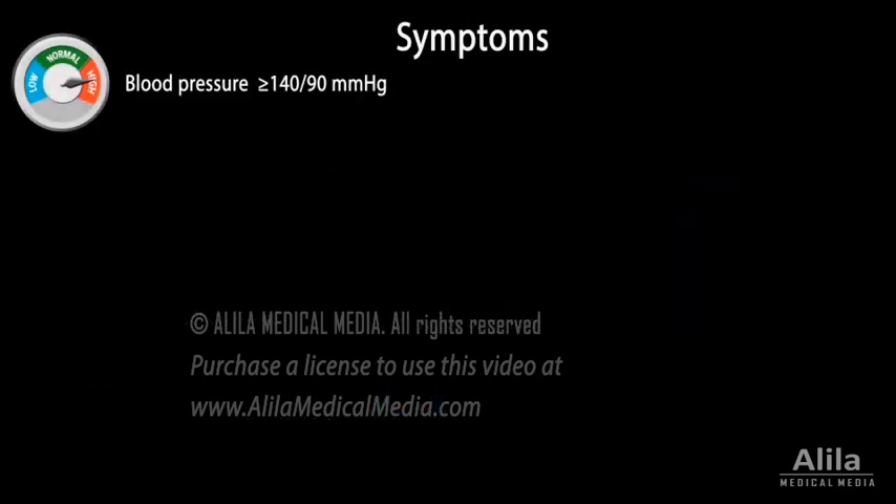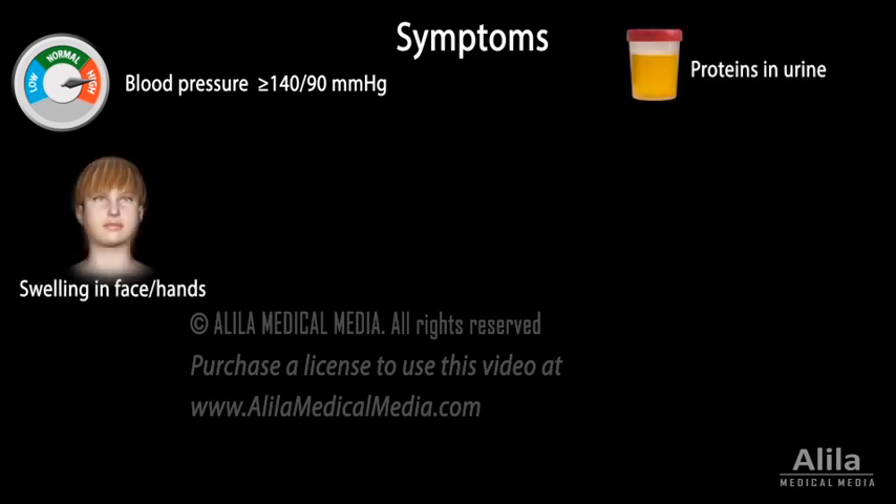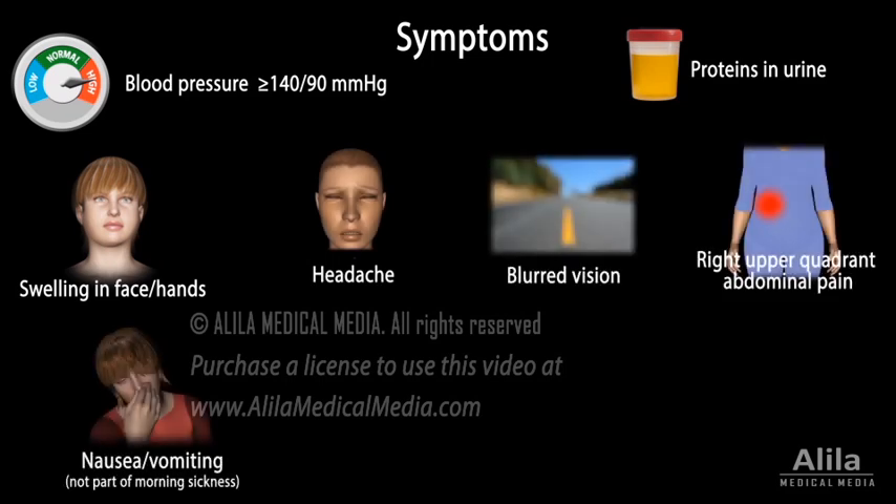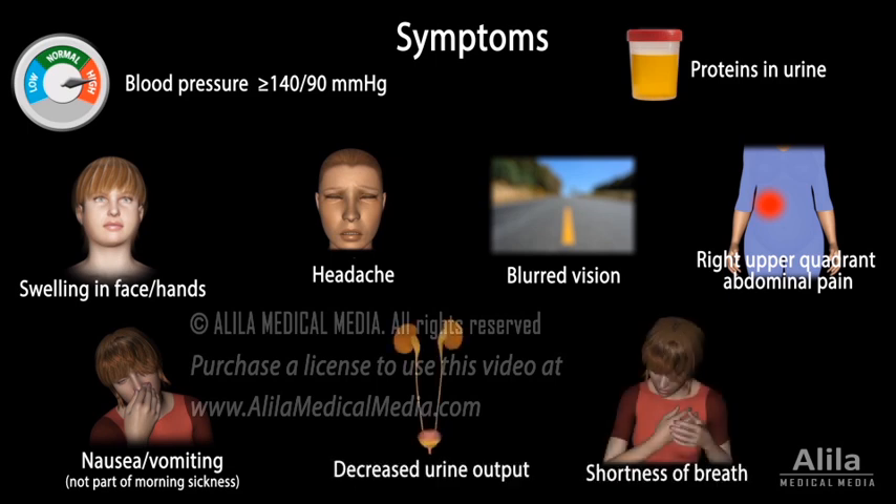Apart from high blood pressure, symptoms may include any or all of the following: proteins in urine, swelling in face and hands, headache, blurred vision, right upper quadrant abdominal pain, nausea or vomiting, decreased urine output, and shortness of breath.